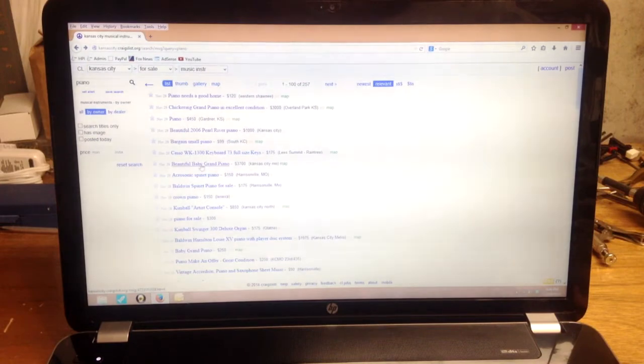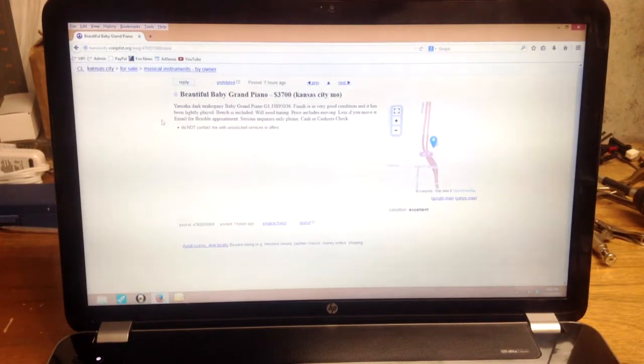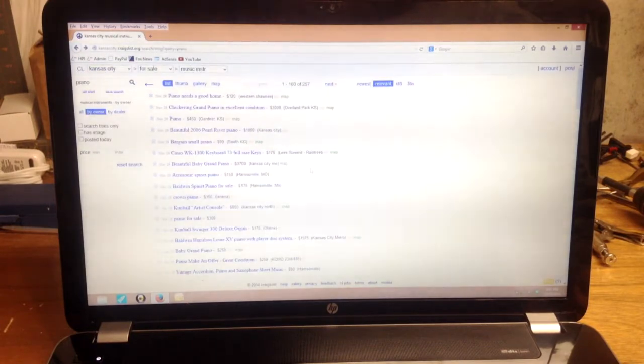Here's a beautiful baby grand piano — this one's a Yamaha G1, and Yamaha pianos are generally above-average quality. The G1 is their smallest grand piano. At $3,700, if it's in really good condition and within the last 20–25 years old, this is an excellent price for a Yamaha baby grand. They don't give any pictures, which makes it a little more difficult to assess condition, so you might want to get pictures from the seller before going to look at it.